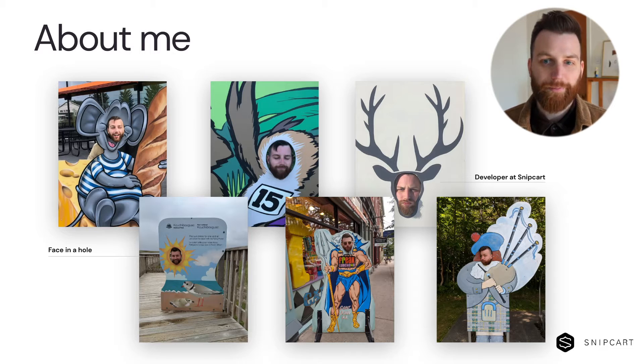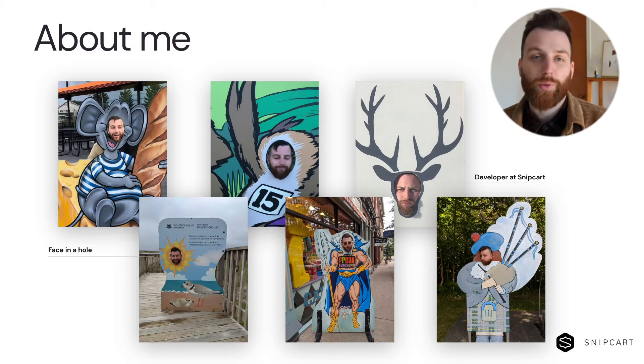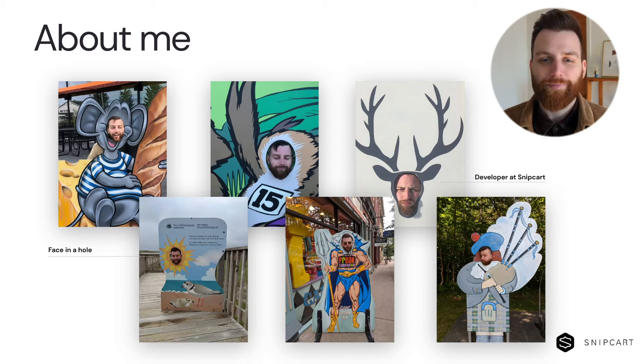I'm a developer at Snipcart. I also had the chance previously to build quite a few websites with the fine folks at Dato. While I had a lot of experience building websites the traditional way, it was my first time trying out Nuxt for a real project.